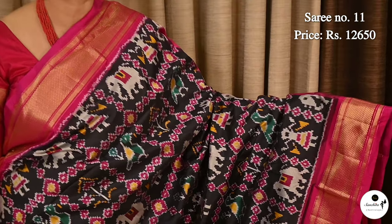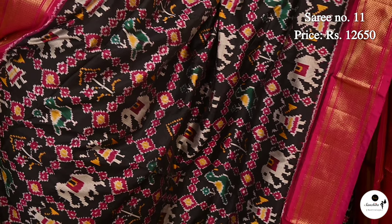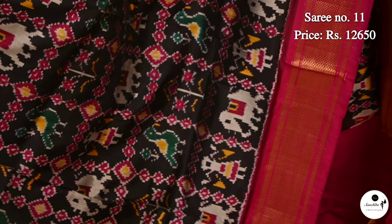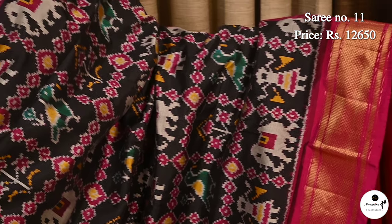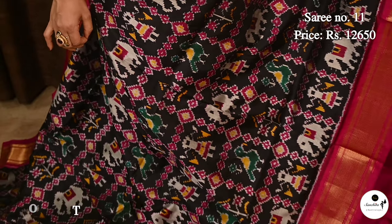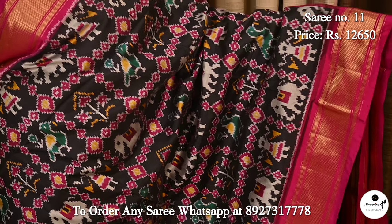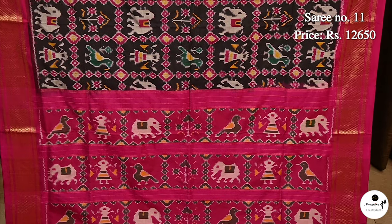Ending today's episode with an exclusive beautiful ikat silk saree in black with multiple colors. Saree number 11, priced at ₹12,650. Contrast rani pink pallu with gold zari combination. All over the body of the saree is beautifully decorated with figure motifs in ikat patterns. Glamorous saree, beautifully woven with exquisite patterns.